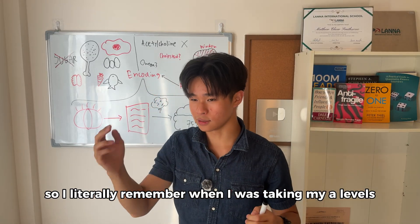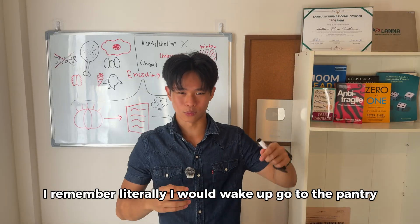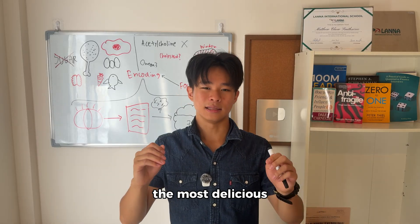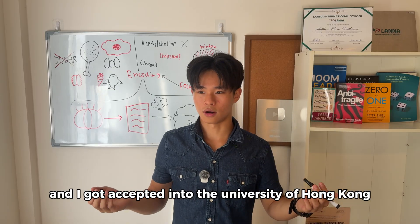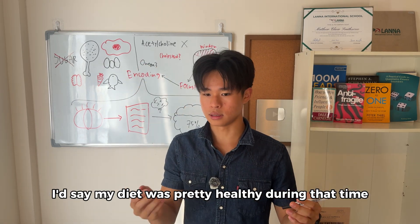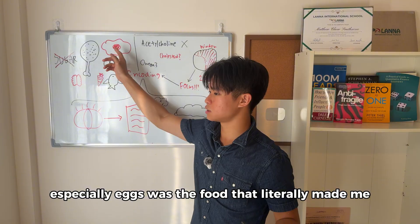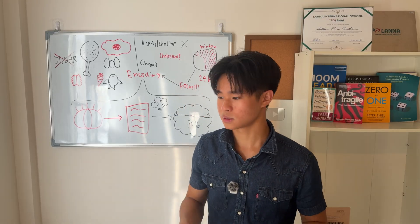I remember when I was taking my A-levels, I would eat four eggs every single morning. I would wake up, go to the pantry, fry some eggs with a lot of butter — four eggs at once, scrambled. I think it's the most delicious breakfast you can have. And I got three stars and one A in my A-levels and got accepted into the University of Hong Kong because I was actually able to focus. I really believe eggs were the food that literally made me think smarter and stay more focused when studying for my A-levels.